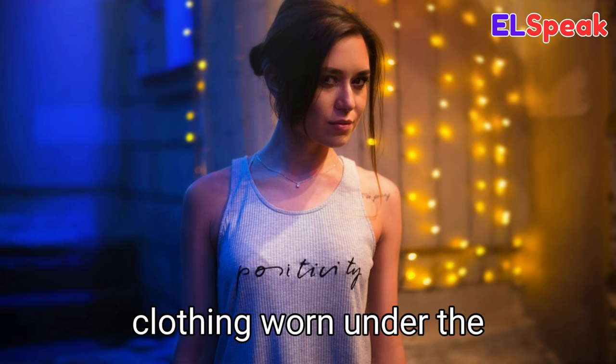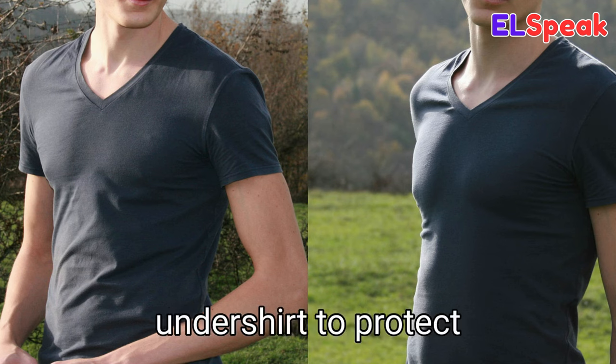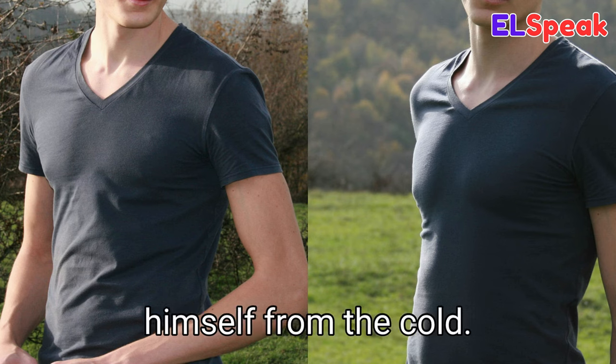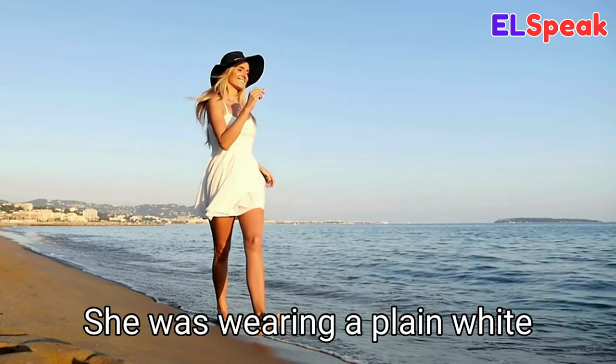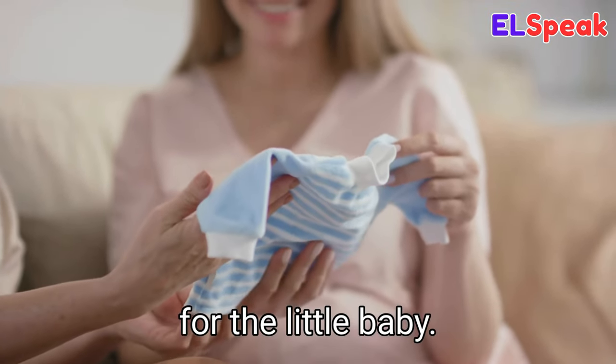Undershirt. Undershirt is a type of clothing worn under the shirt to keep the body warm. He was wearing an undershirt to protect himself from the cold. She was wearing a plain white undershirt on the beach. Mom and dad were preparing a blue undershirt for the little baby.